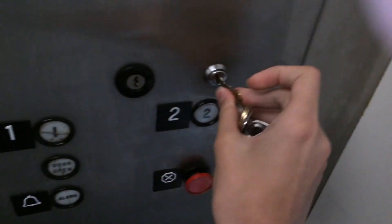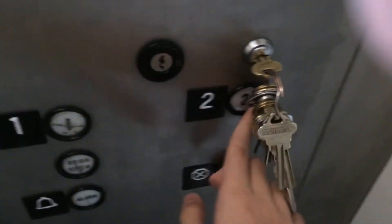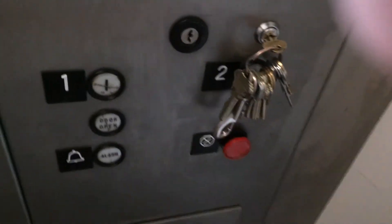It's that key right there. So it goes in here? Yeah. I turn it. Okay, now press the button. It doesn't — it won't go up to the second floor. Let me see. I think that's inspection service. Your key might work on that too.